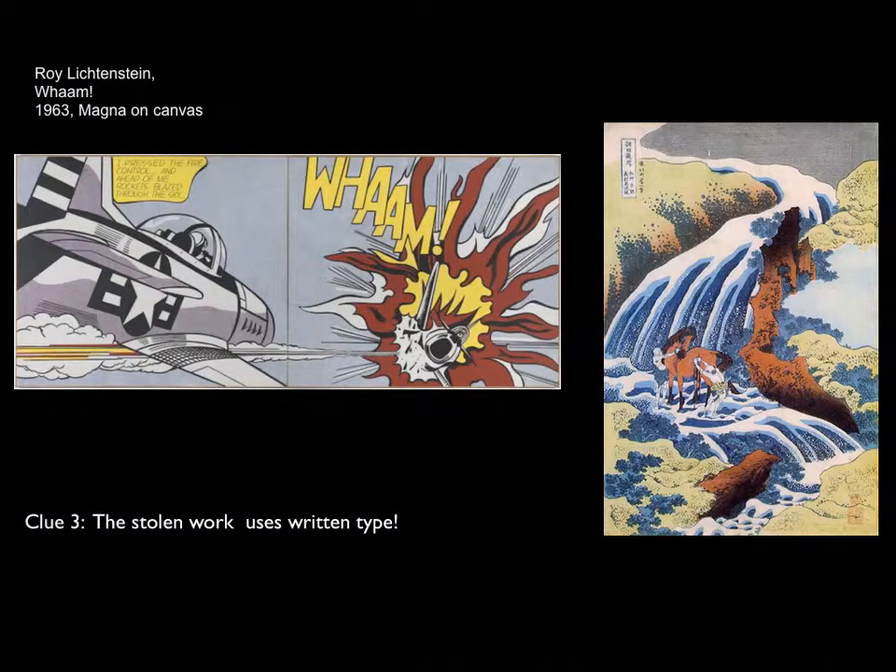One of the final clues is that the stolen work uses written type. We can't eliminate one piece or the other here because both Hokusai and Lichtenstein use type. The context of the narrative conveyed by the type is very different — Lichtenstein's can be read in the context of the Vietnam War, while Hokusai's calligraphy may reference literature or poetry.